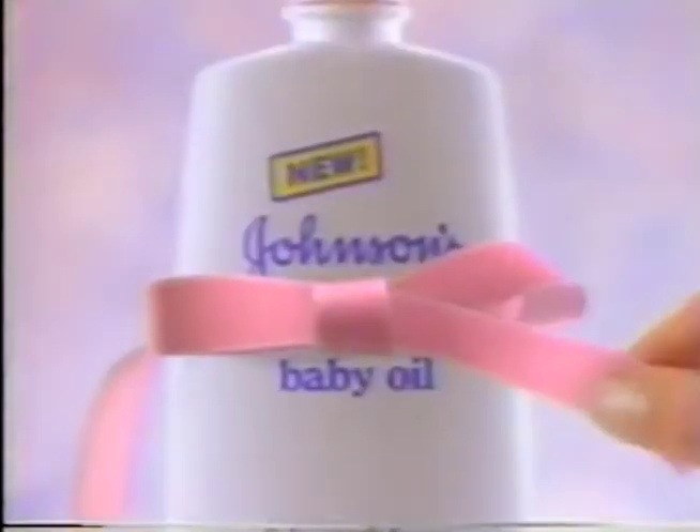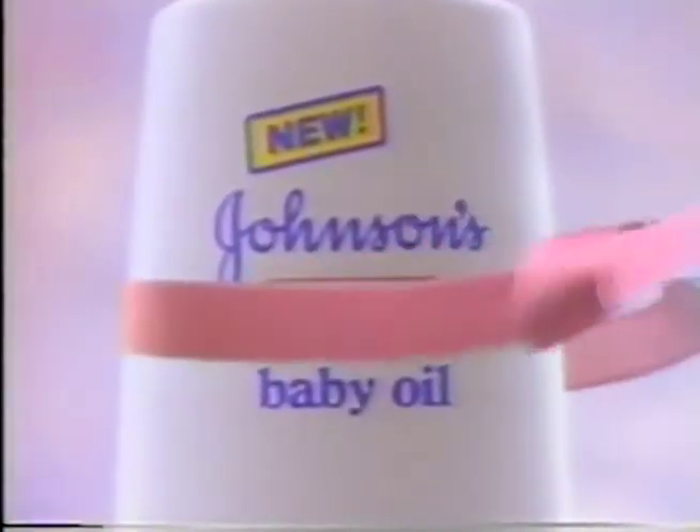Johnson & Johnson takes the wraps off something new: New Johnson's Creamy Baby Oil. Pure Johnson's Baby Oil swirled creamy and rich.